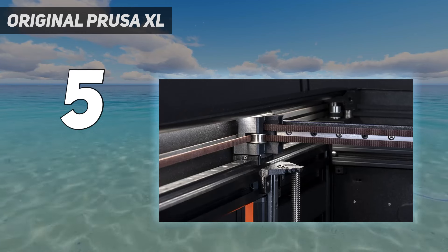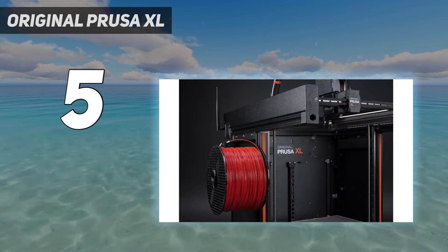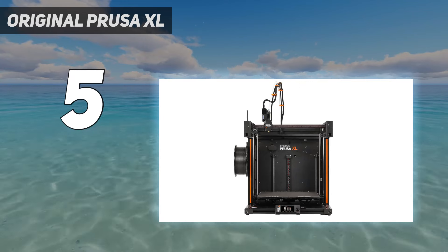The XL can rapidly change colors without having to load and unload materials. Instead, each color is on standby at 175 degrees and only needs a quick heat-up and prime before going to work. This system is not only faster, but it doesn't waste material.